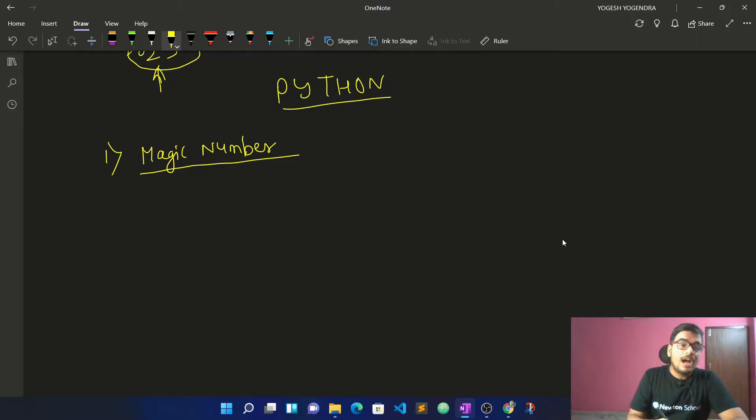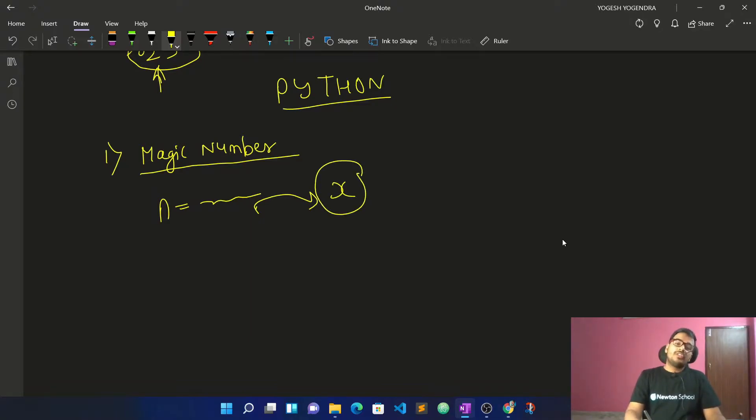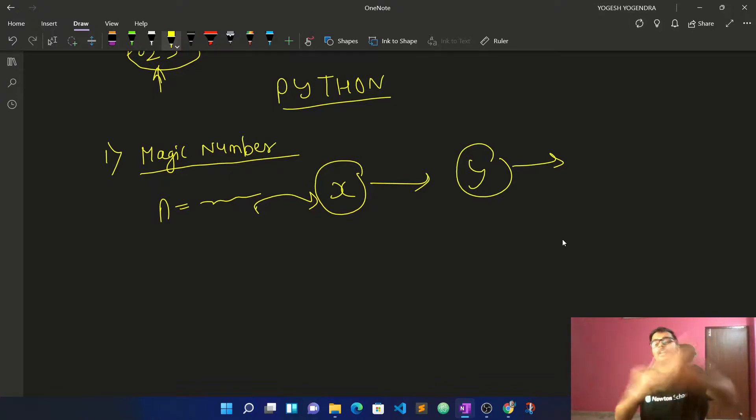What is a magic number? If you have a number, you sum up its digits. You keep summing up the digits repeatedly until you get a single digit number. Don't stop until you have a single digit.